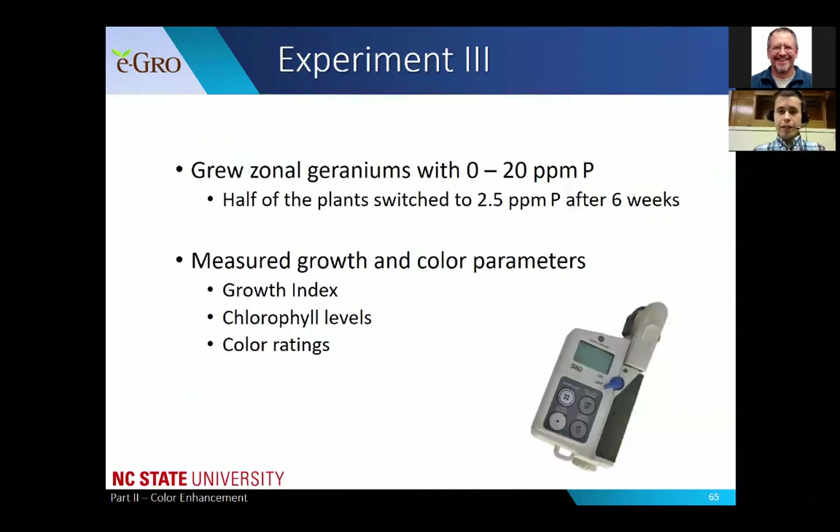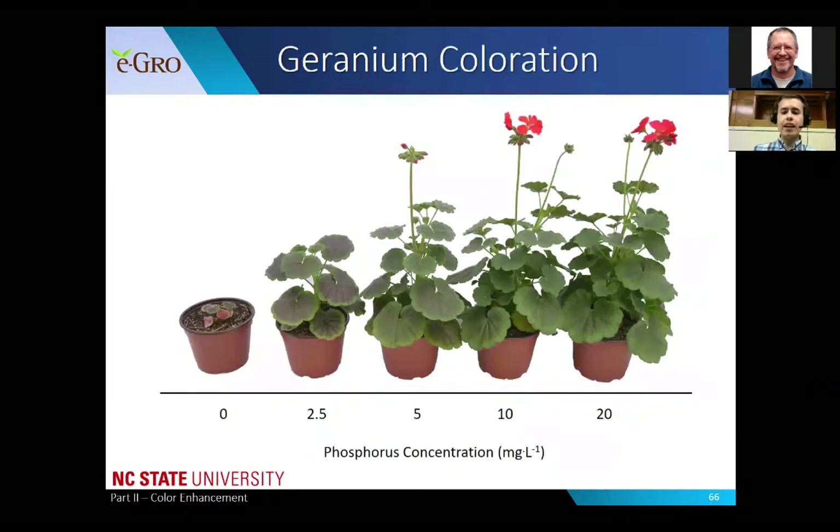Moving on to experiment three: zonal geraniums grown with rates of 0 to 20 parts per million phosphorus. Half of the plants were switched to 2.5 parts per million after six weeks, while the other half remained on their initial rate. At the end of the study we measured growth index, chlorophyll levels, and color ratings. There was a definite effect on the purple or red coloration of those leaves when grown at lower phosphorus rates.